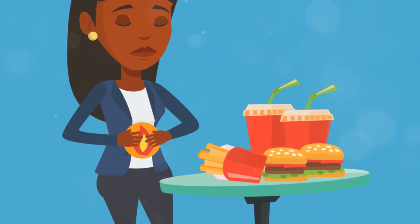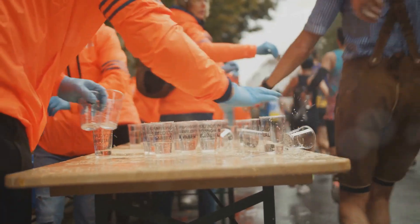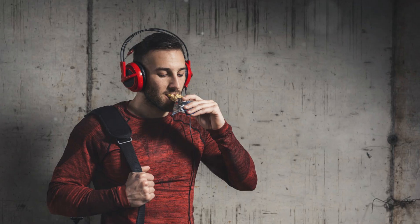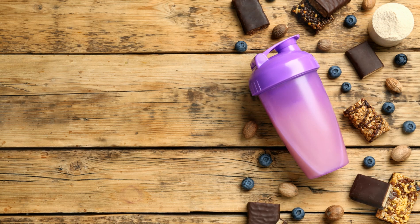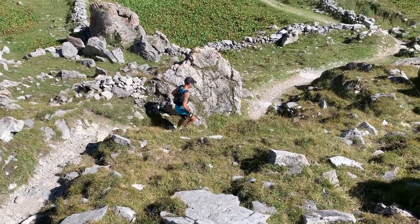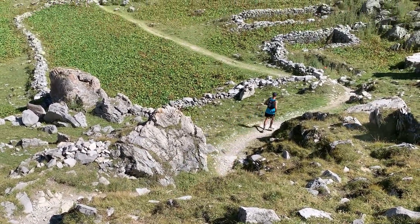Those types of foods can lead to gastrointestinal issues, which are the last thing you want during a race. When should you start fueling? Timing your intake is just as important as what you consume. Begin within the first 30-40 minutes of your race and continue every 30-40 minutes to maintain a steady flow of energy. Aim for 30-60 grams of carbs per hour, adjusting based on your race distance — this range ensures you're getting enough energy without overloading your system. Always practice your fueling strategy during training to see what works best for you and avoid any surprises on race day.